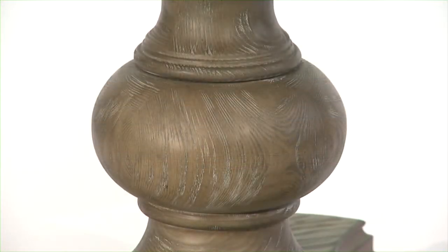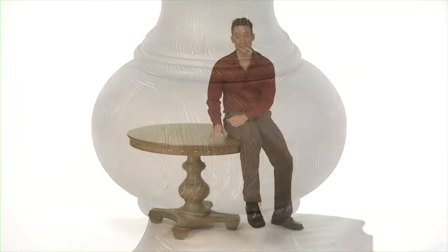And check out the pedestal — you see the subtle rub-through distressing? I love the attention to detail. What a great functional piece.